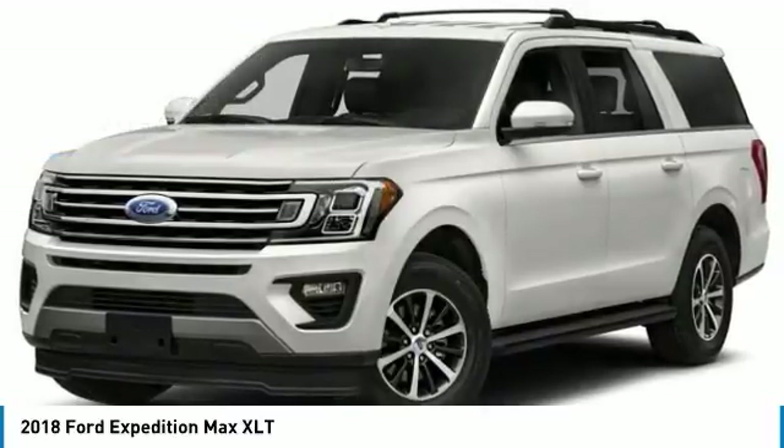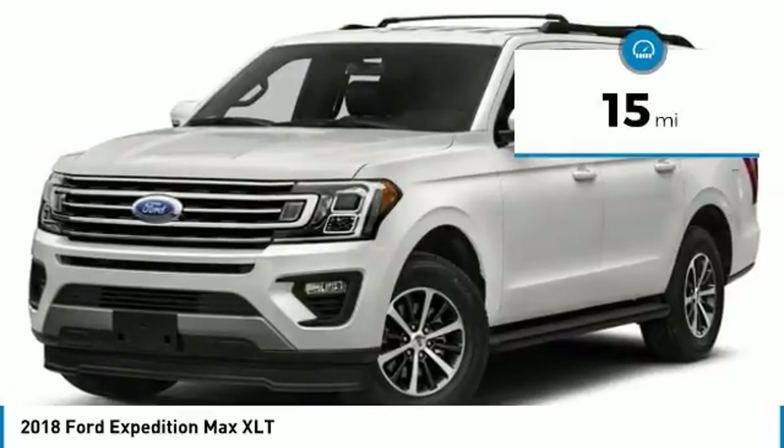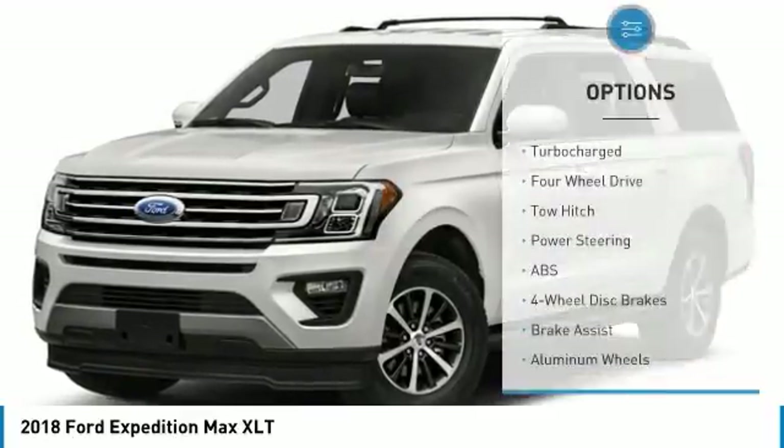Backup Camera. Great Family Vehicle with 3rd Row Seating. Bluetooth Connectivity. Satellite Radio. Audio Input.